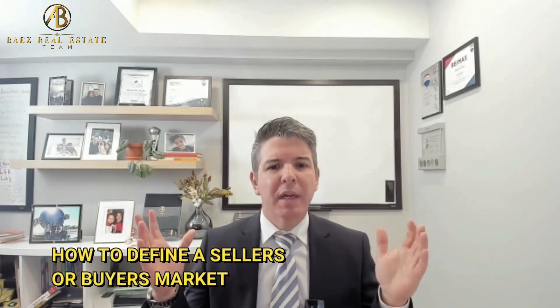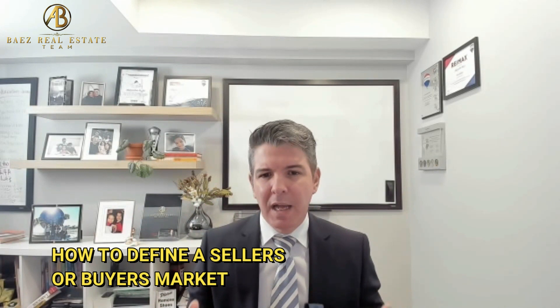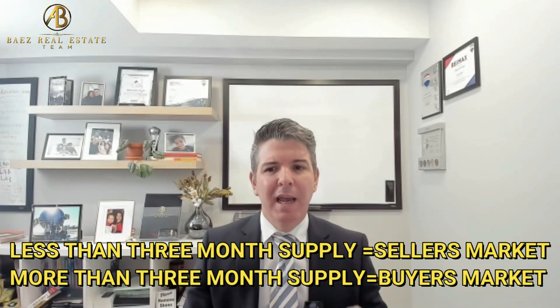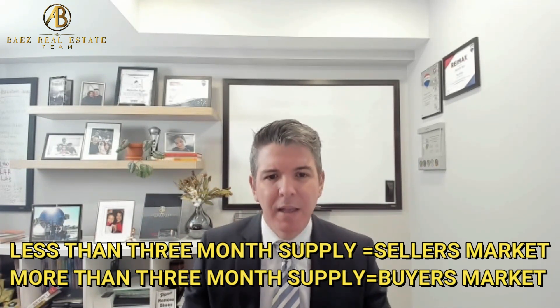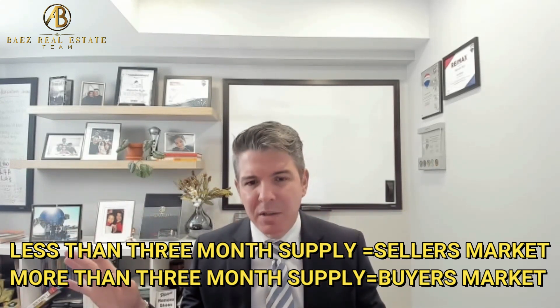First, you need to know how realtors determine whether the market is a seller's market or a buyer's market. We look at the month's supply of inventory — how many properties are for sale versus how many are selling. We divide those numbers to get the month's supply. Anything under three months supply is a seller's market; anything above that is a buyer's market.